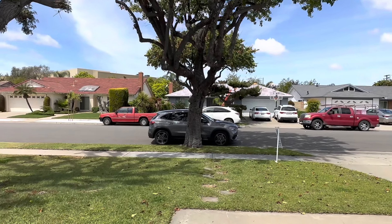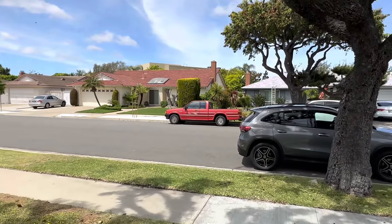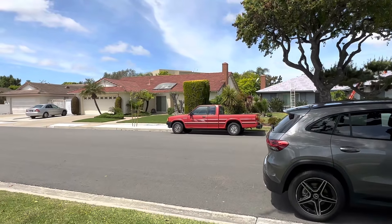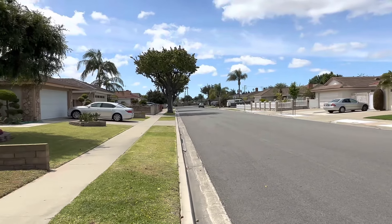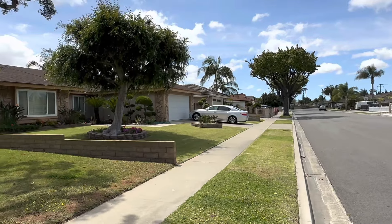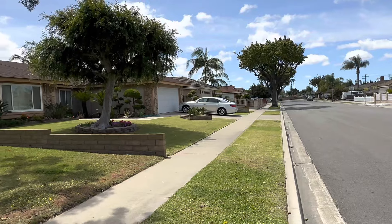Mình sẽ đi một vài khung cảnh bên trong và bên ngoài của khu vực này. Khu vực cũng rất là yên tĩnh, an ninh, sạch sẽ của Fountain Valley. Fountain Valley là tốt rồi trước giờ rồi. Nằm cũng kế bên Huntington Beach, giáp với Westminster. Rất là đẹp luôn. Tháng mát, đường xá sạch sẽ rộng rãi. Không có nhiều xe đậu.